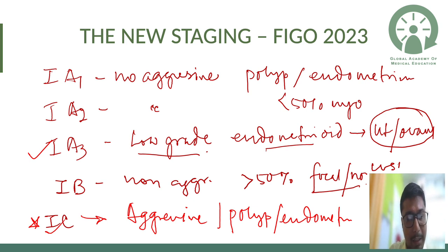Stage 1a3 is low-grade — Grade 1 or 2 — endometrioid histology limited to the uterus, or even involving the ovary. Previously, low-grade endometrioid involving the ovaries would be upstaged to Stage 3a, but now it has become only Stage 1a3, because Stage 1a-level treatment is sufficient for this kind of spread.